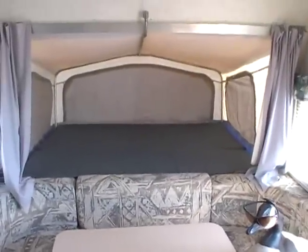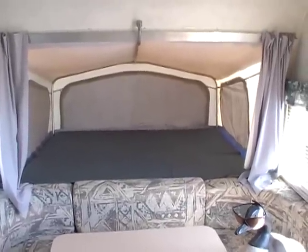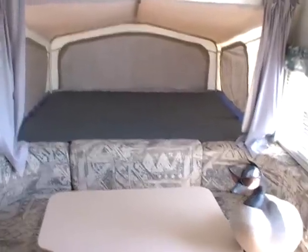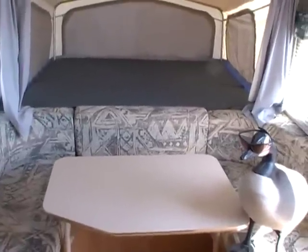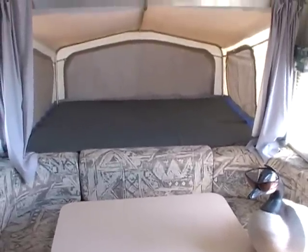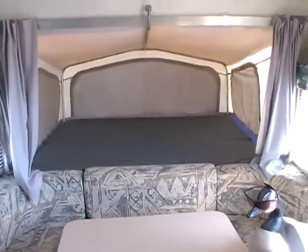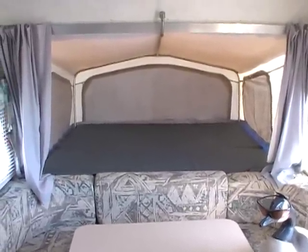Folks, we're offering this RV for $5,995 plus tax. We take trades and we have financing available with approved credit. If you're interested in this RV, please call us at 706-965-7929 or visit our website at www.parkwayrvcenter.com. Thank you.